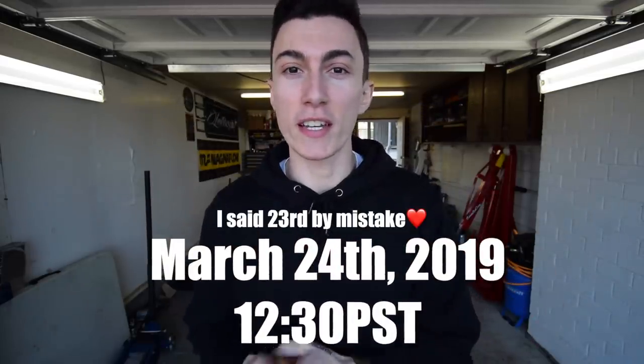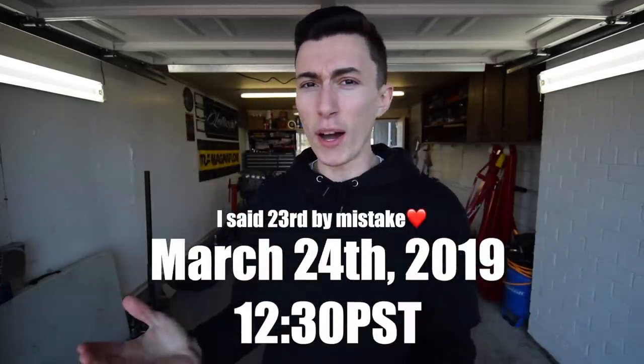Welcome back to the channel, guys. Before today's video gets started, we will be dropping the next round of merch on March 23rd at 12:30 Pacific Standard Time. So that is this Sunday. I don't know why I chose a Sunday, but Sunday is the day most people will have off, so we're gonna drop it on Sunday at 12:30. Make sure you guys don't miss it. Make sure you follow the Committed Crew Instagram to stay up to date on all that kind of stuff.